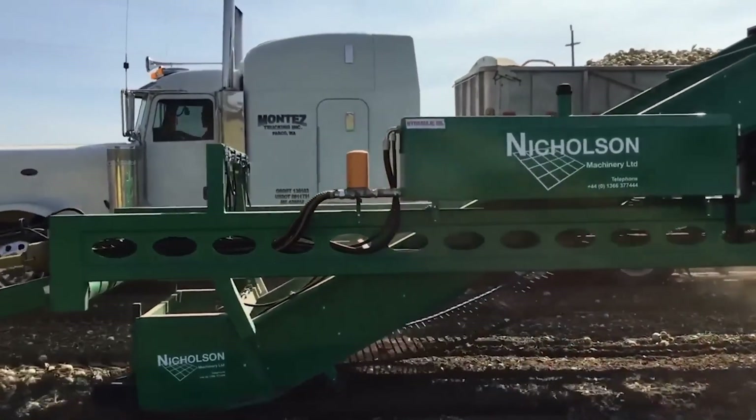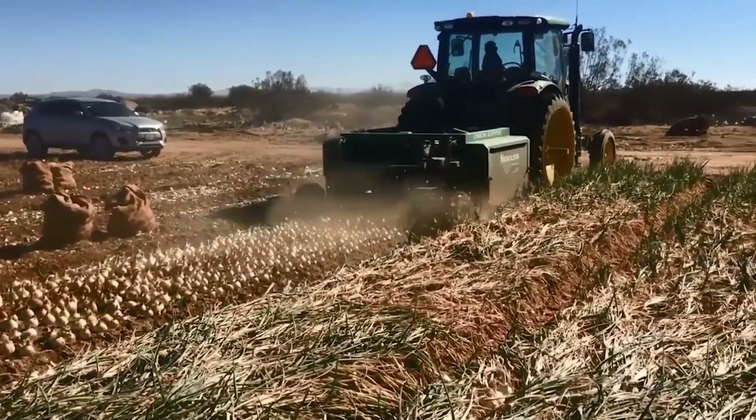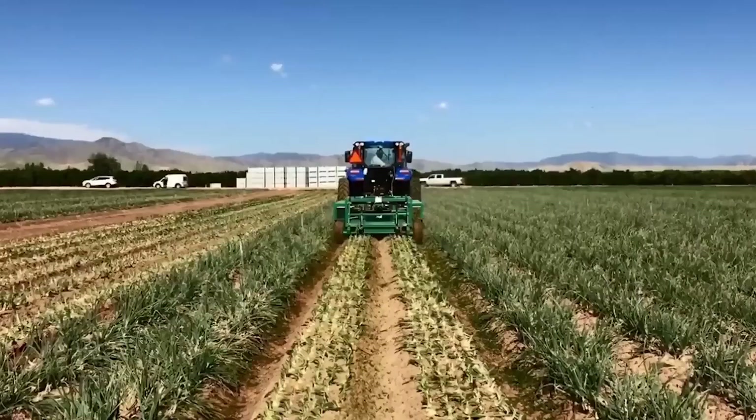Now, this is what you've been waiting for — it is the dream we have all had — finally, an Onion Loader. The Nicholson Onion Loader is designed to streamline the harvesting and handling of onions.